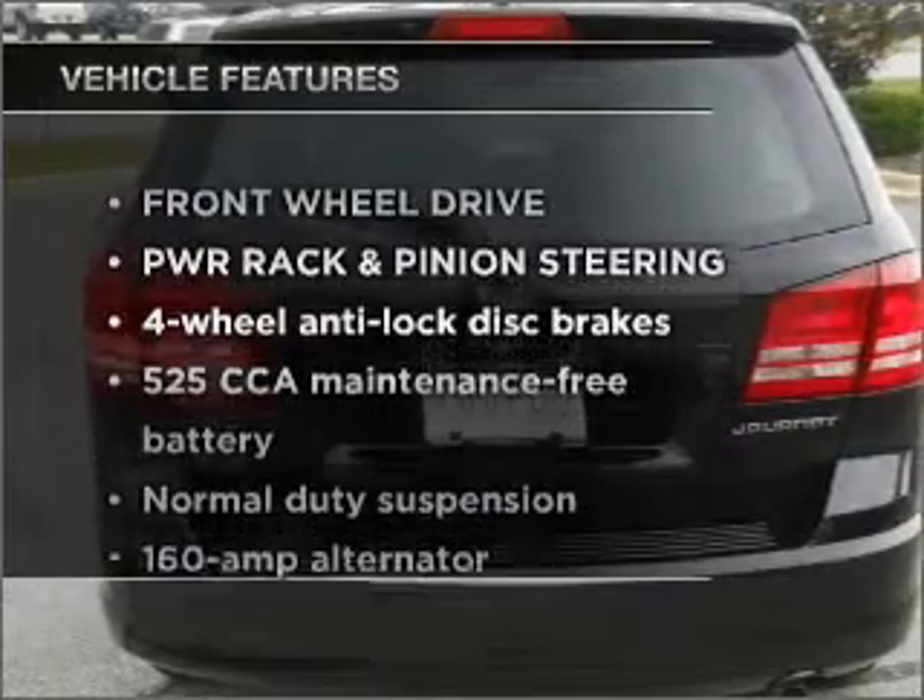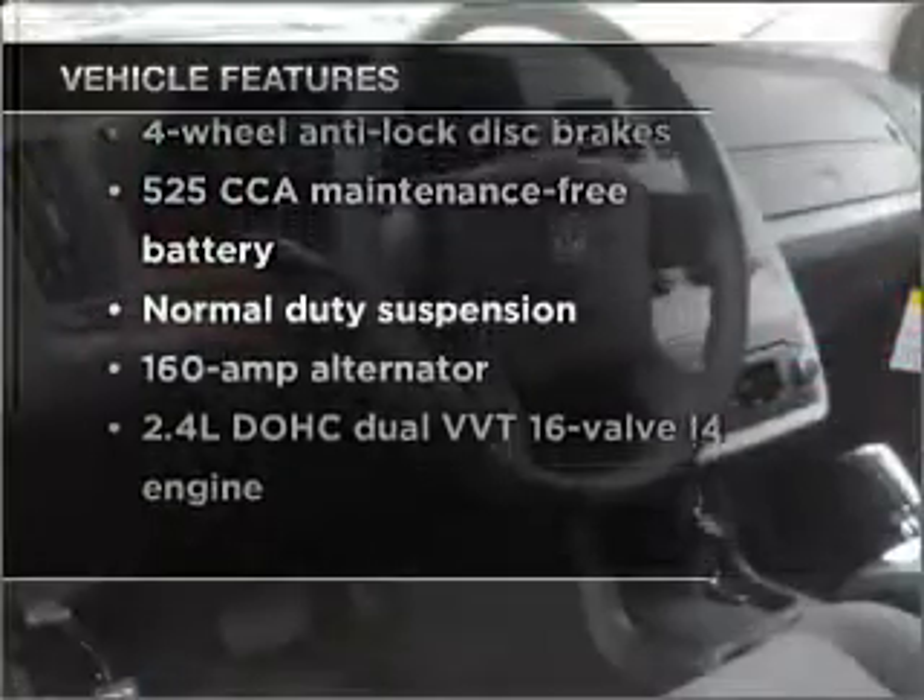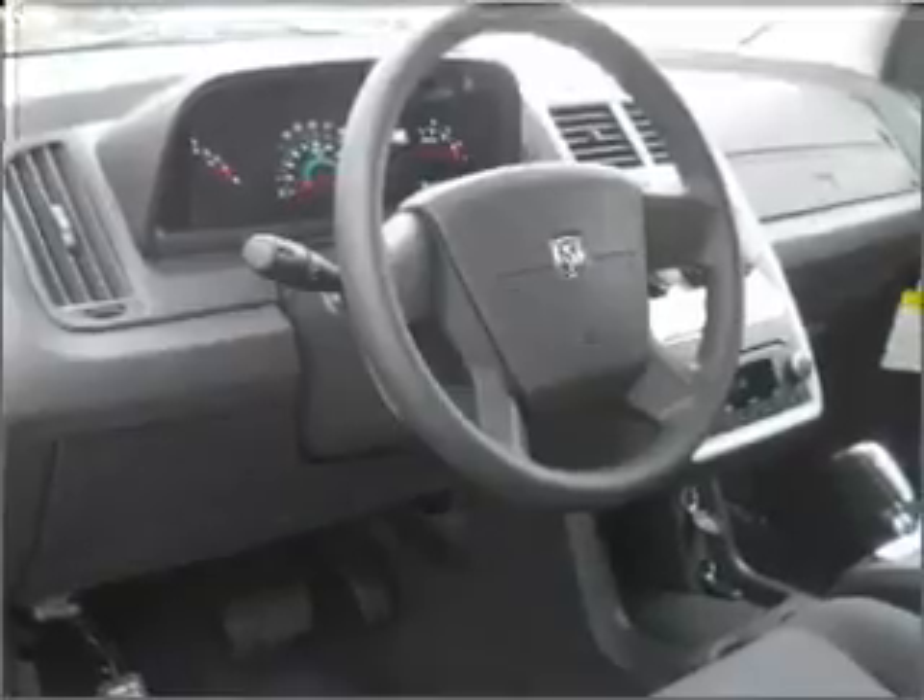Enjoy these notable features included in this vehicle: air conditioning, power door locks, power windows, and power steering.